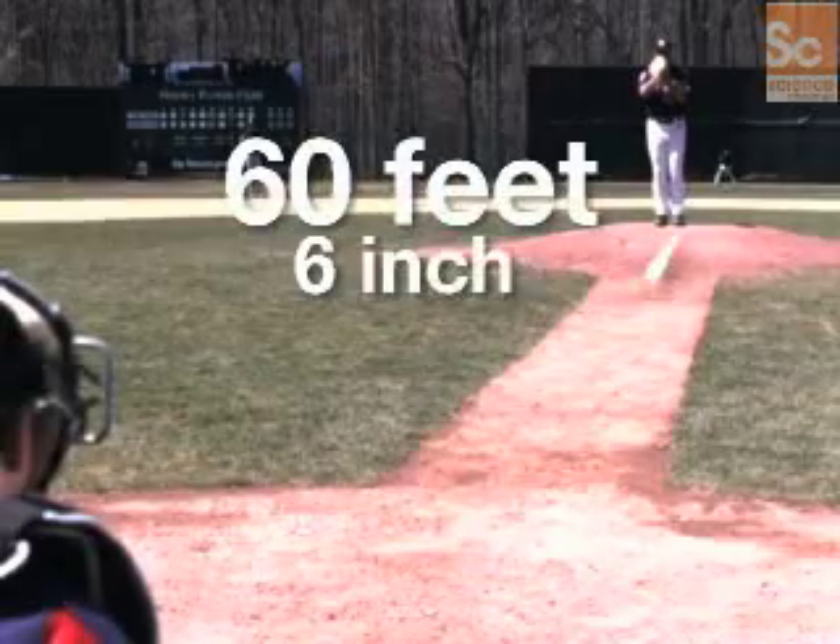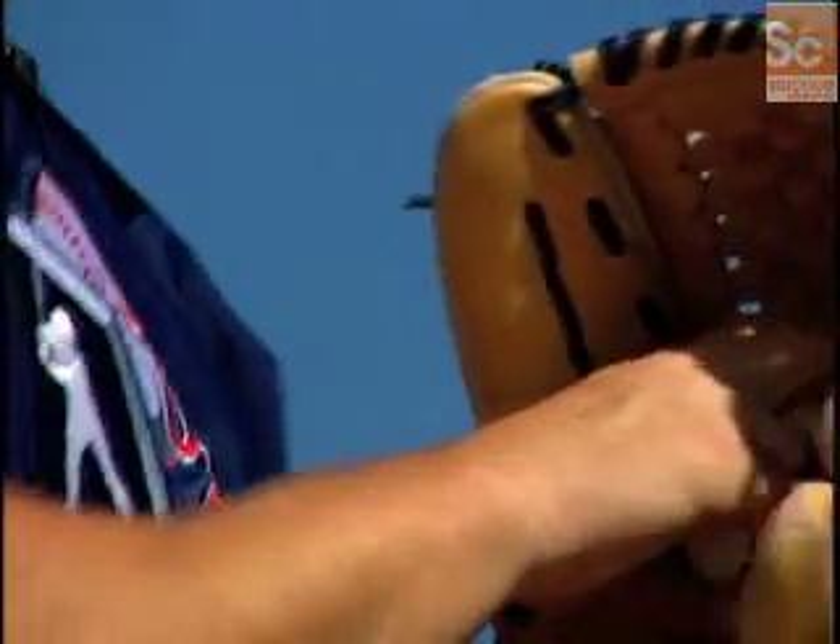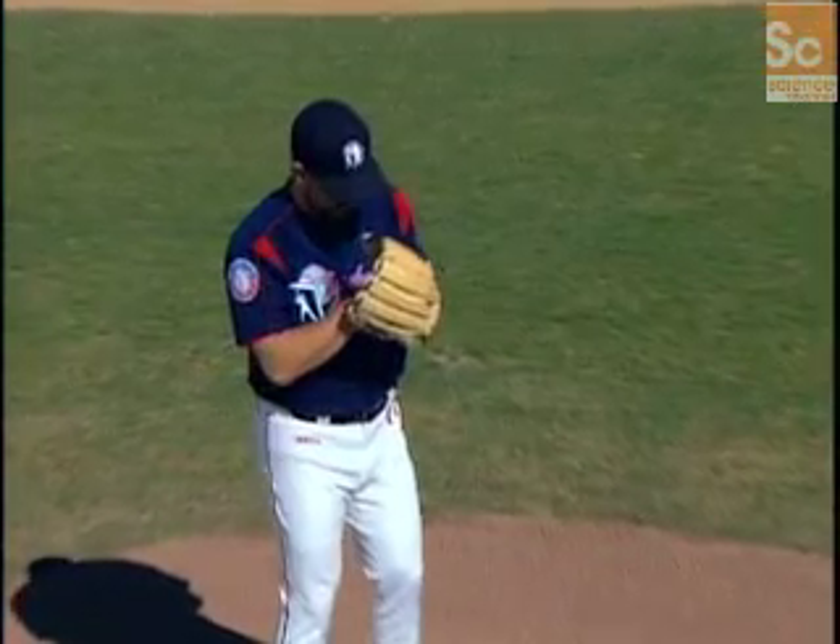Standing just sixty feet six inches away from home plate, a pitcher relies on the complex laws of physics to guide his next pitch in for a strike.